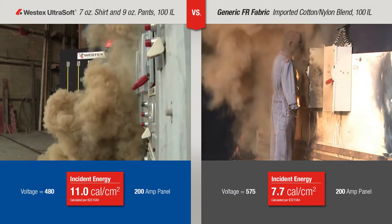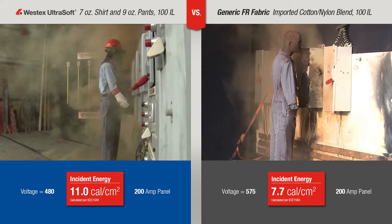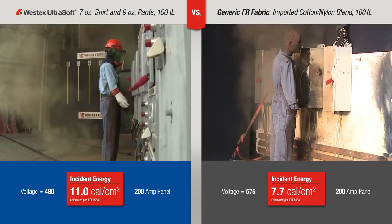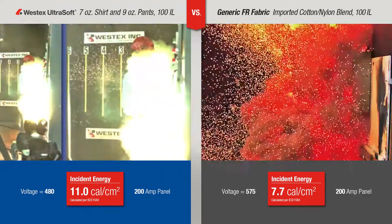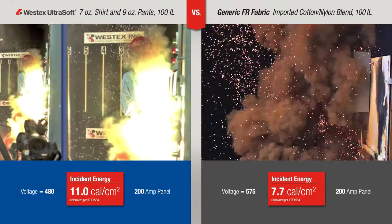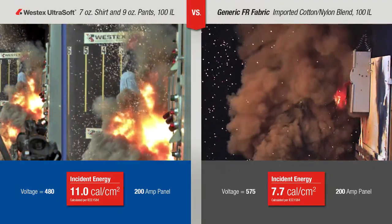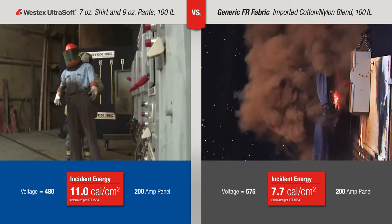As you can see, the Westex Ultrasoft fabric has done its job. It immediately self-extinguished and saved this worker from continued fire exposure and significant burn injury. However, the imported generic fabric failed to immediately self-extinguish and has a sustained fire on the front of the garment, also known as after flame, which causes serious burn injury to the worker.